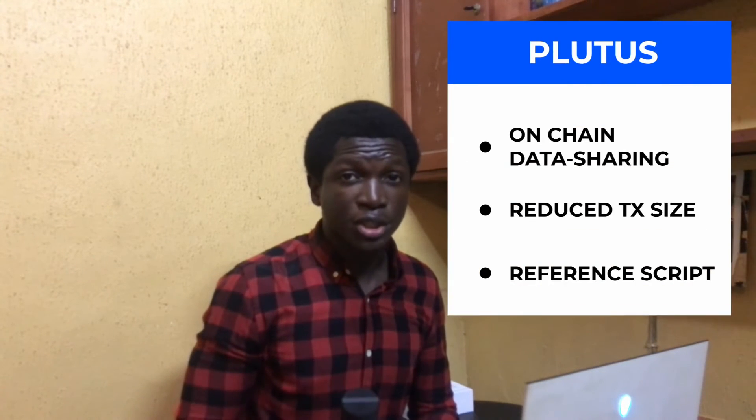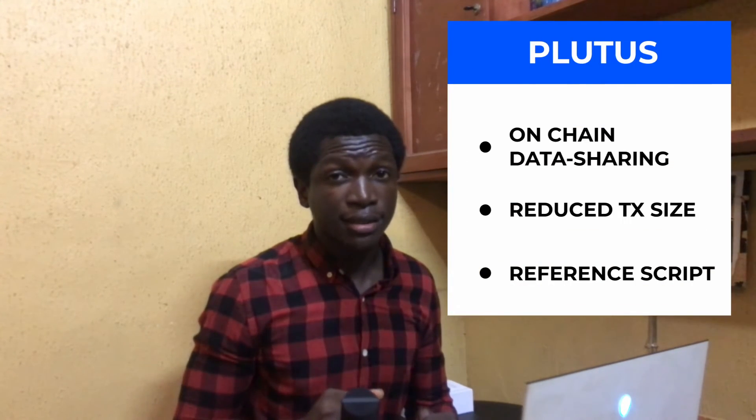Without going into too much technical detail, essentially what Plutus does is allow data sharing on-chain, reduce transaction size, and implement reference scripts. All of these greatly enhance the efficiency of dApps on the Cardano blockchain.